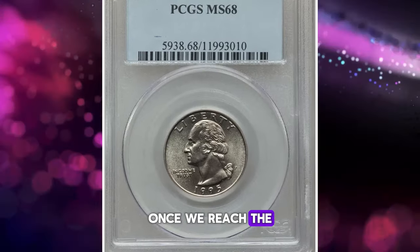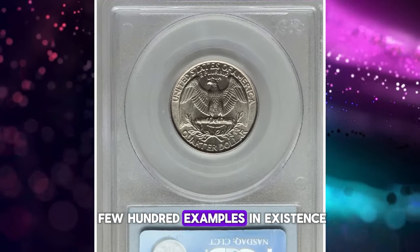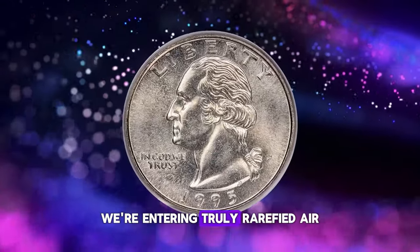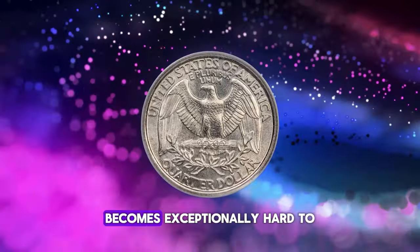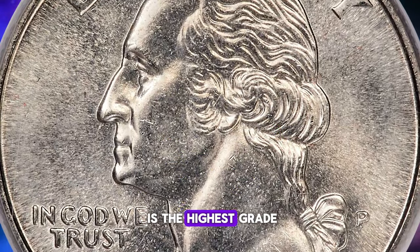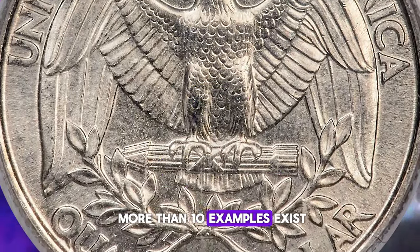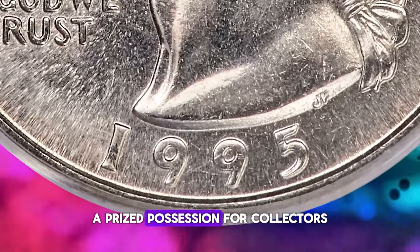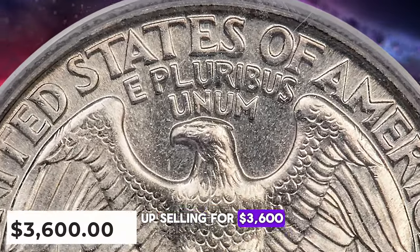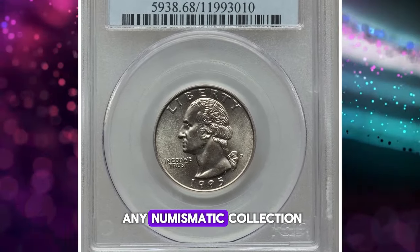Yet once we reach the coveted MS67 condition, scarcity becomes apparent, with possibly only a few hundred examples in existence. When we ascend to the realm of MS68, we're entering truly rarefied air — this is the highest grade in which it exists, with none surpassing it in quality. It's estimated that no more than ten examples exist in this pristine grading, each one a prized possession. This excellent gem ended up selling for $3,600, solidifying its status as a highly sought-after addition to any numismatic collection.